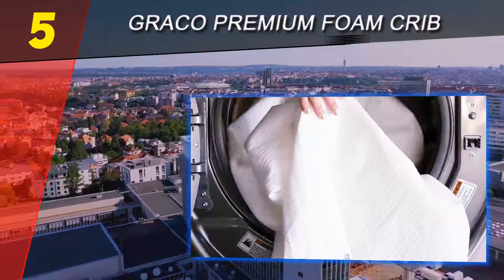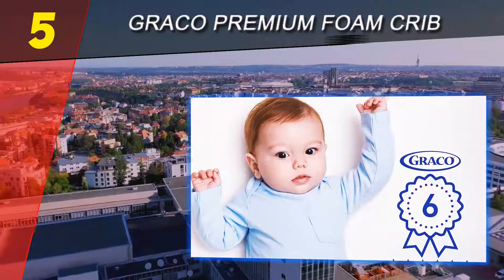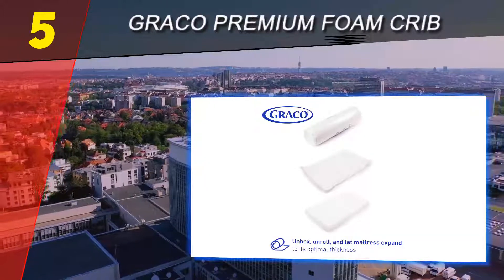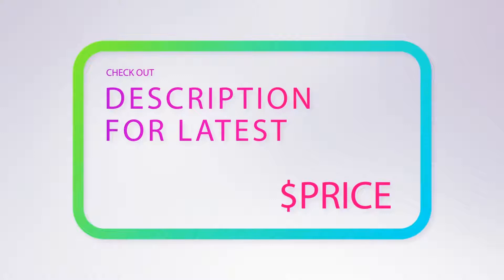Graco mattresses are only made by Storkcraft. For over 70 years, Storkcraft has been manufacturing quality furniture for infants, toddlers, kids, and teenagers. Compare Storkcraft's line of innovative products to brands like Delta Children, Dream On Me, DaVinci, Babaloetto, or Fisher-Price. For more information and pricing, check out the product links in the description below.